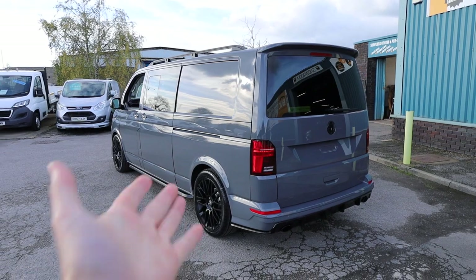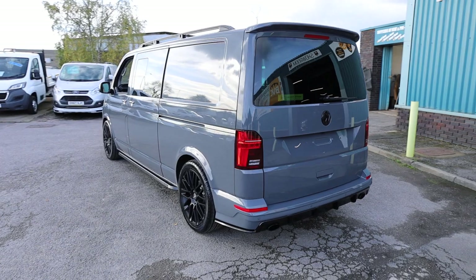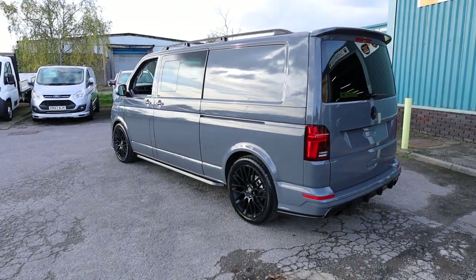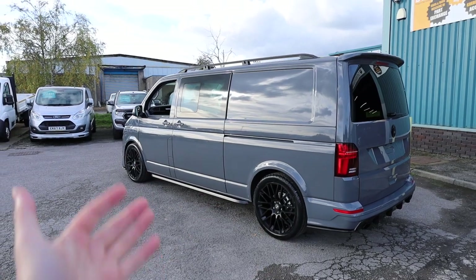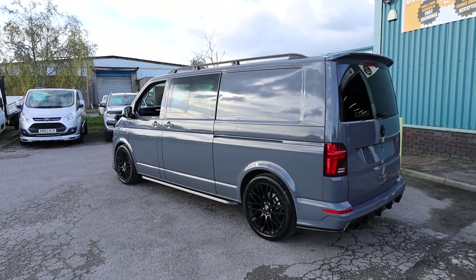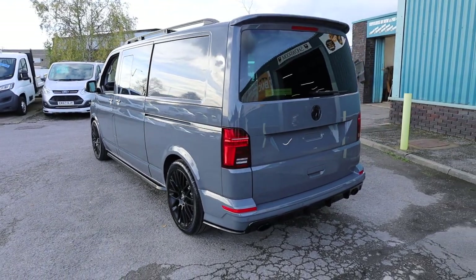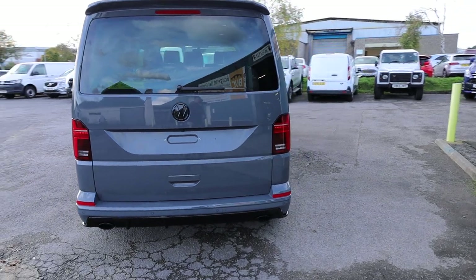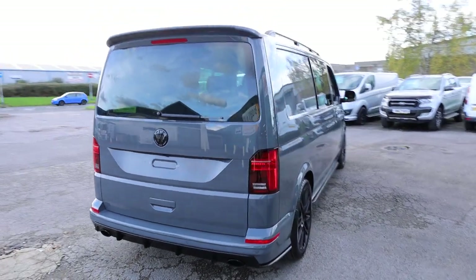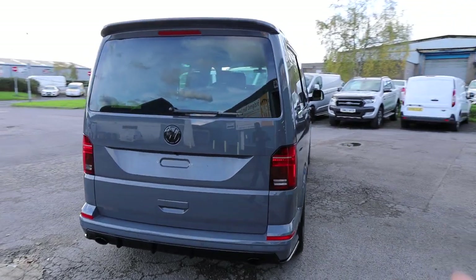What we're going to do in this video is have a little walk around. I'll show you the spec that you get on a Highline combi of this age, I'll talk you through the factory extras which this vehicle benefits from, but also the fantastic styling kit inside and outside which has been added to this van to really enhance it. I think this is about as good as it gets, and maybe by the end of the video you will agree with me as well. Starting here at the rear of the vehicle.